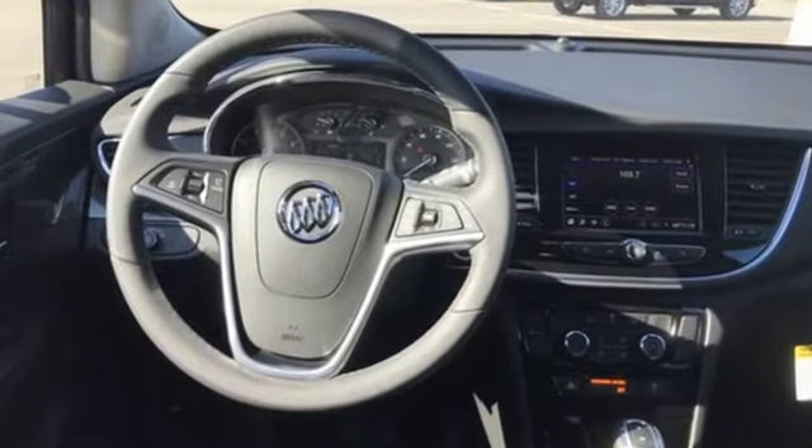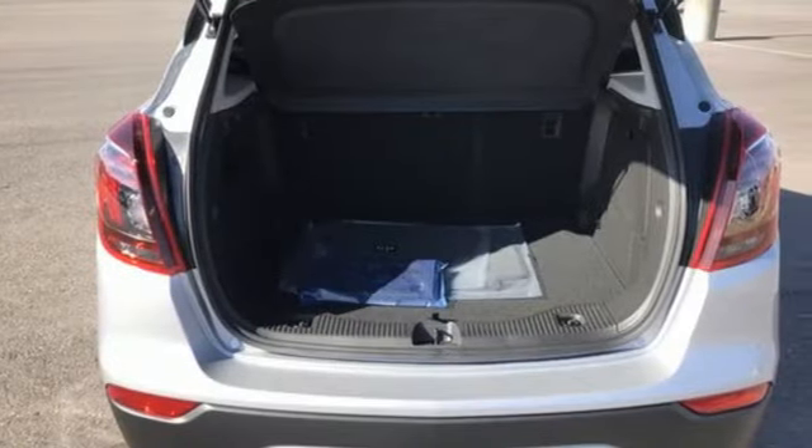Automatic transmission, leather steering wheel, streaming audio, manual tilting steering column, Wi-Fi hotspot.